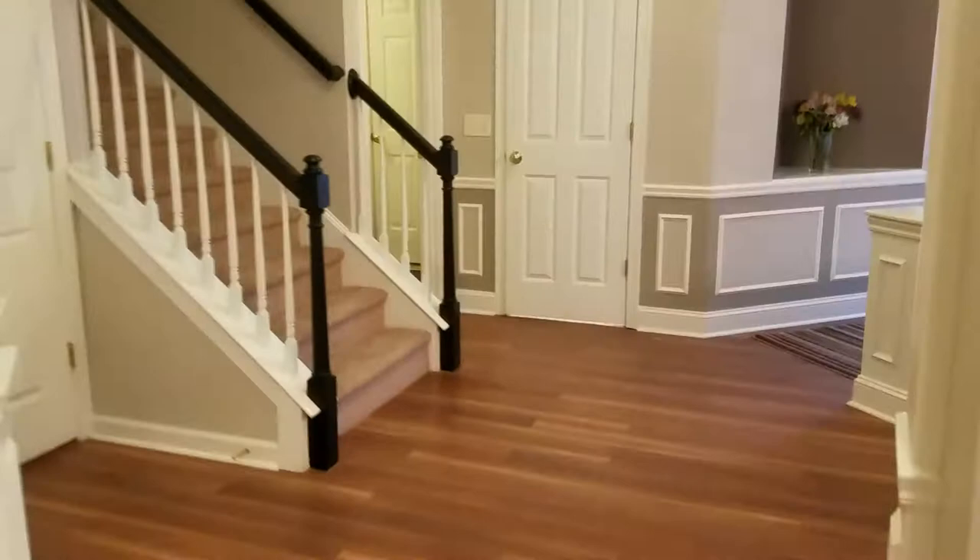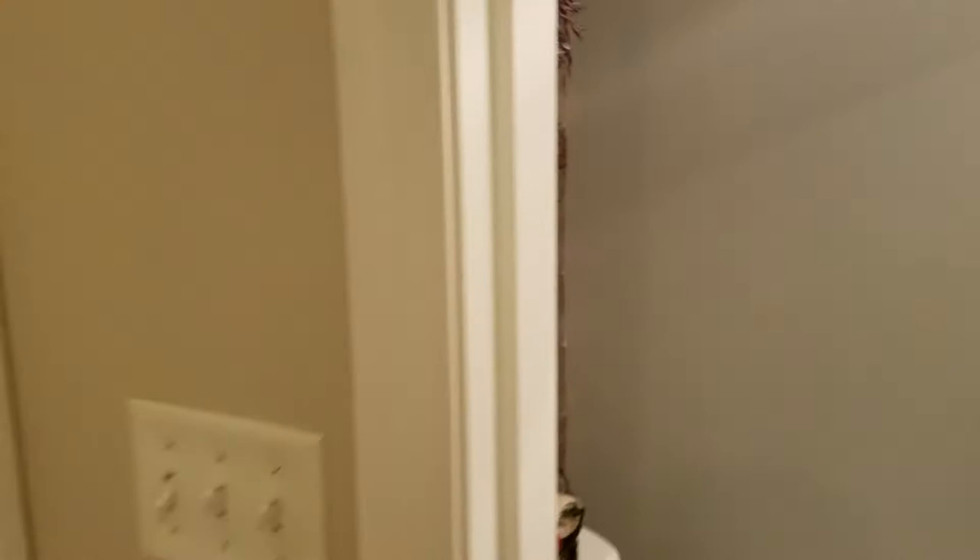I'll show you the half bath down here. One of my favorite features that they did with the half bath is put in what's called a shiplap. Isn't that gorgeous? There's also a first floor laundry with more storage in there. Two-car garage.